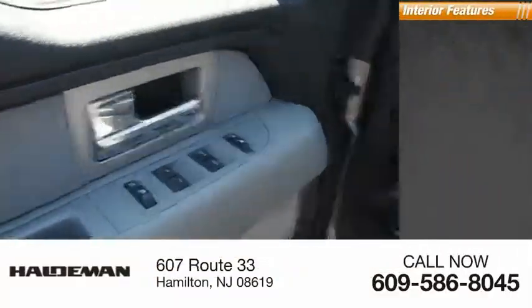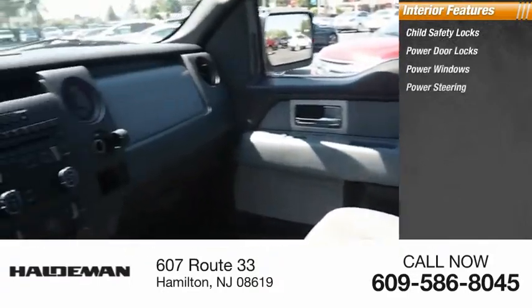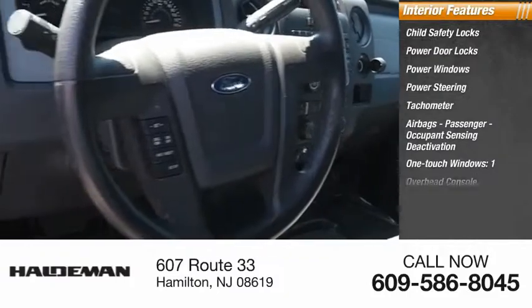Inside you'll find child safety locks, power door locks, power windows, power steering, tachometer, airbags with passenger occupant sensing deactivation, one-touch windows, and an overhead console.